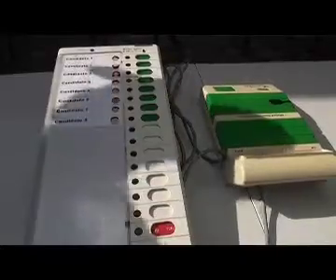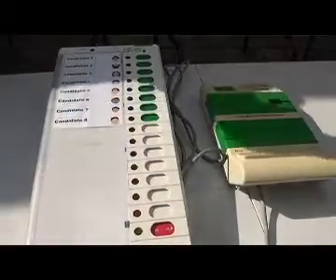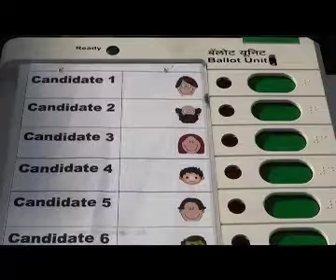Electronic voting is not without risks, but several countries remain convinced that the pros of using the EBMs outweigh the cons. Many have opted to stick to manual voting mechanisms due to operational or technical constraints, as well as the implications this may have on their legal frameworks.